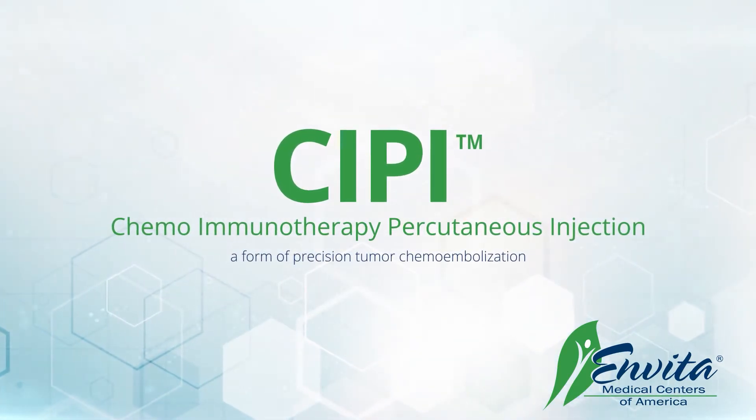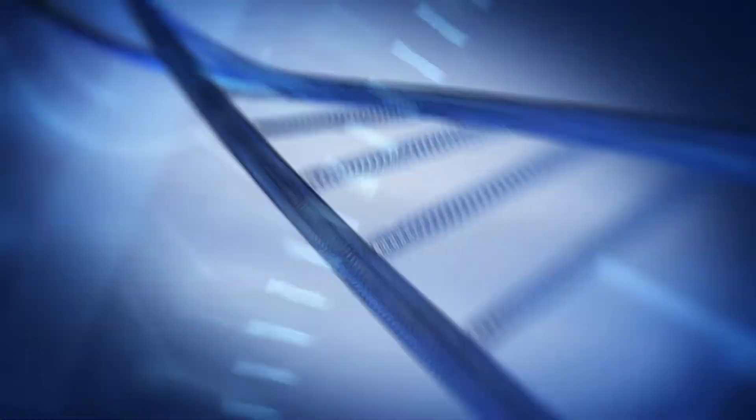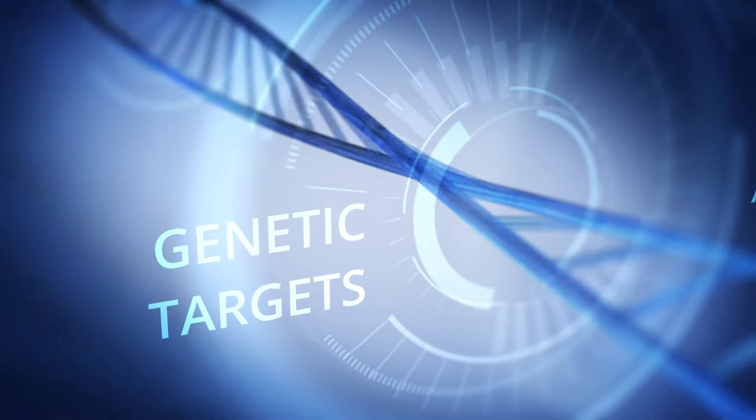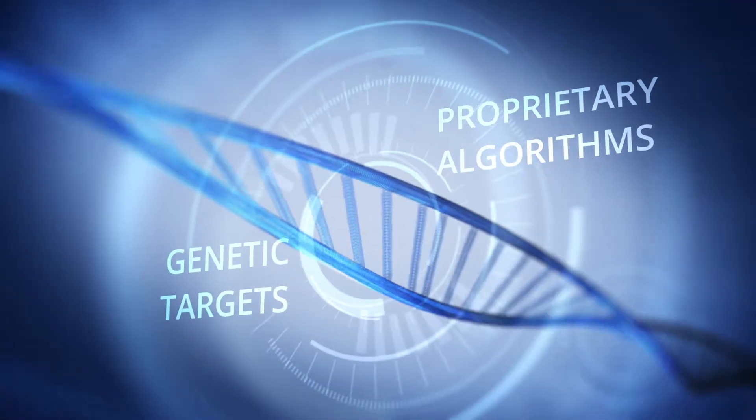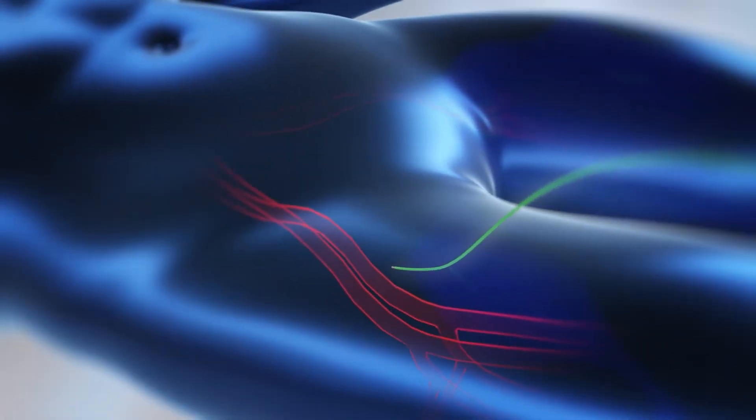Welcome to Invita Medical Center's SIPI Procedure. Using specialized genetic targets and a proprietary treatment plan, SIPI's goal is to directly ablate the cancerous mass while encouraging a systemic immunotherapy response with precision and personalization for each patient.